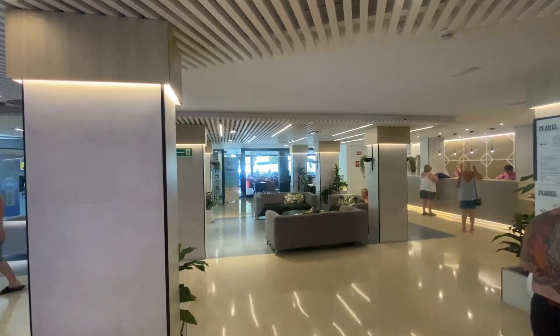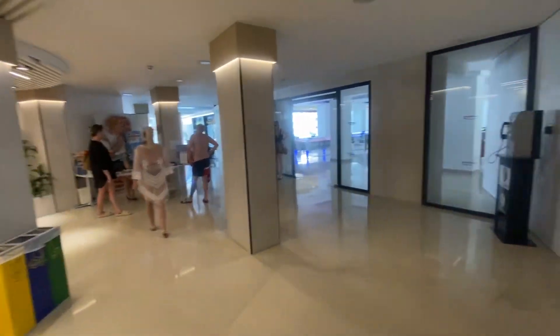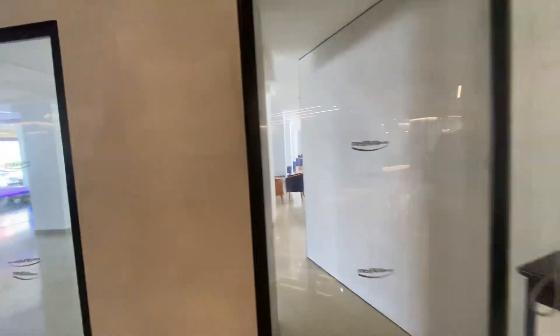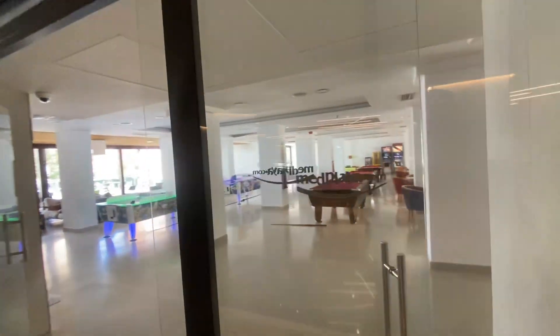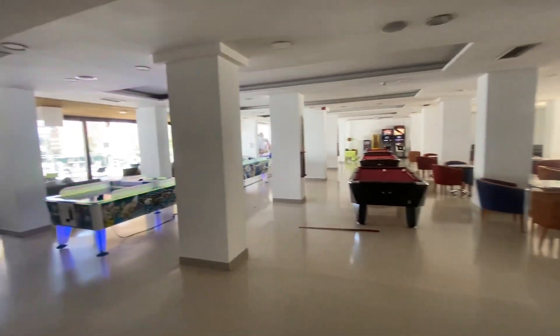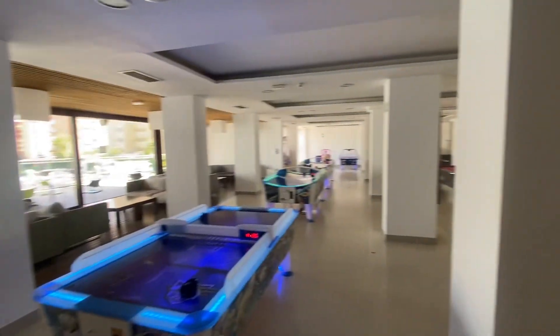There's a little bar area there — I've never actually been in it, I don't think it's open all the time. There's a games room with tables, air hockey, vending machines, stuff like that.